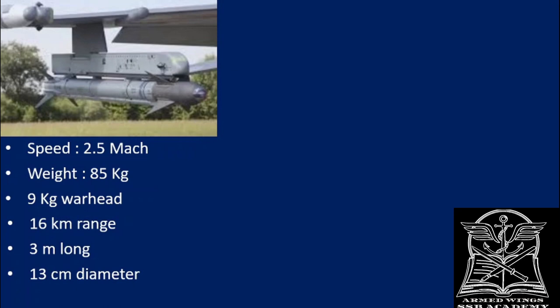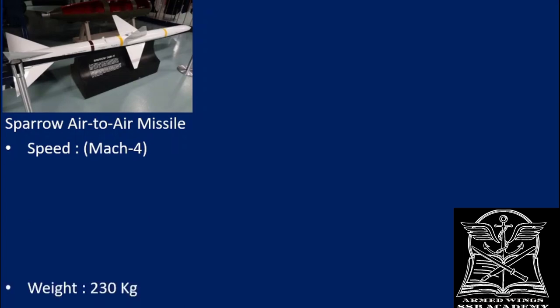The F-16 can carry a variety of missiles — let's discuss one or two more. The Sparrow air-to-air missile is no longer considered the most cutting-edge, as more advanced missiles have emerged, but it was a very reputed piece of technology until a few years ago. It travels at around Mach 4, weighs around 230 kg, carries a 40 kg warhead, has a range of 45 to 85 kilometers depending on the variant, and is 3.7 meters long.